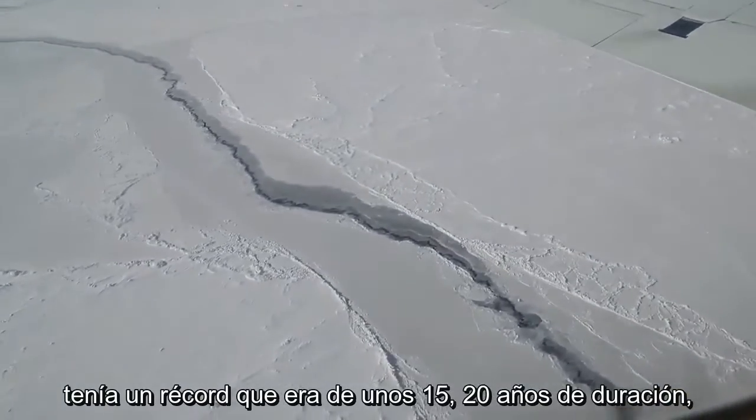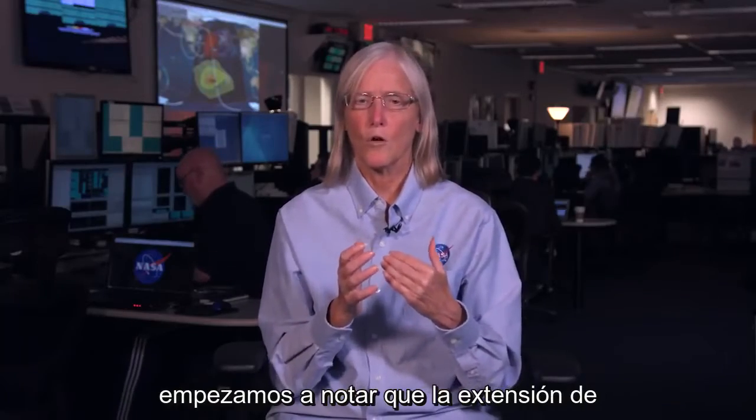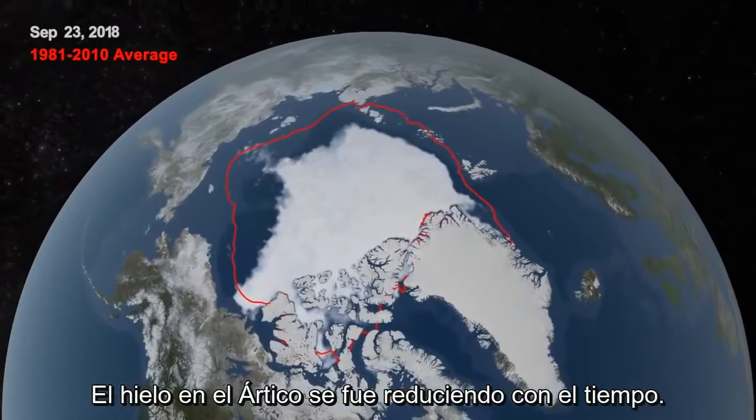After we had a record that was about 15 to 20 years long, we started noticing that the extent of the ice in the Arctic was getting smaller over time.